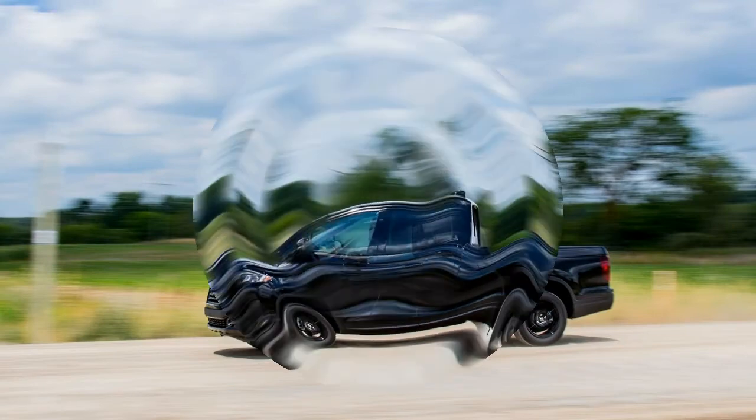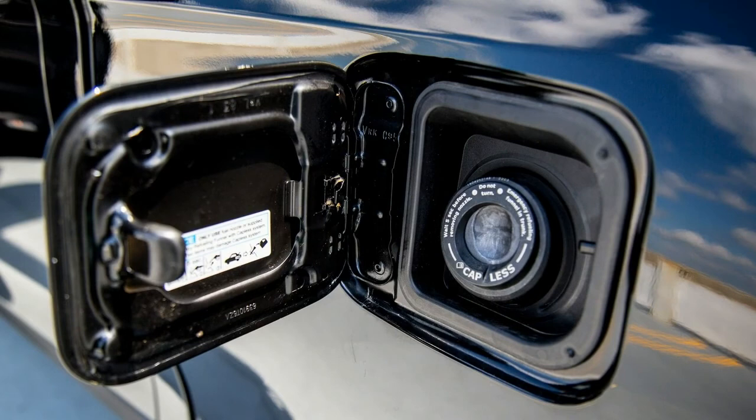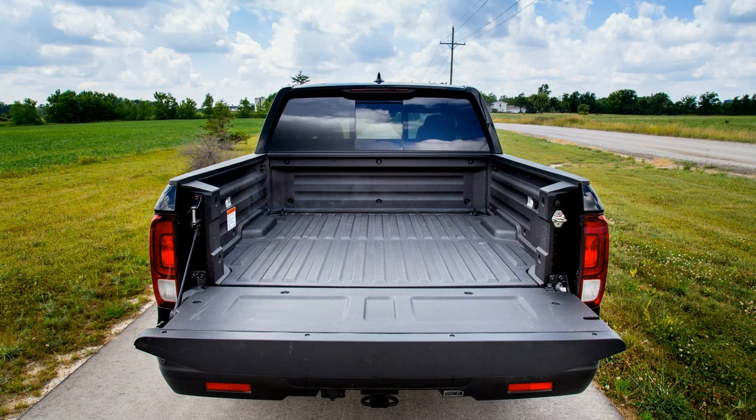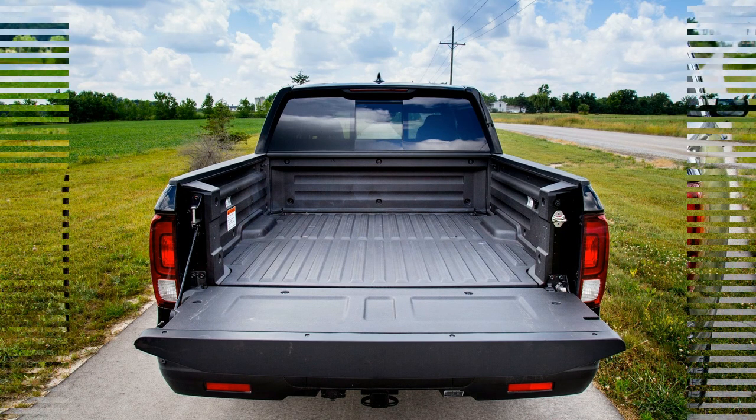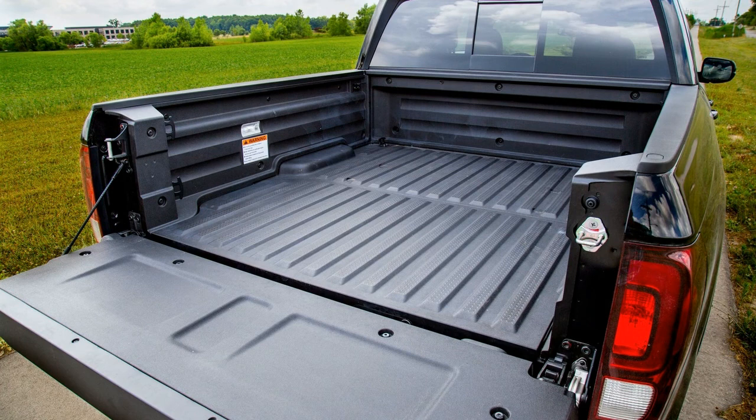A speedy 280-horsepower V6 and 6-speed automatic transmission comprise the sole powertrain. Front-wheel drive is standard and all-wheel drive is optional. Honda's pickup not only compares with class competitors, it excels with exclusively available features such as automated emergency braking and adaptive cruise control.